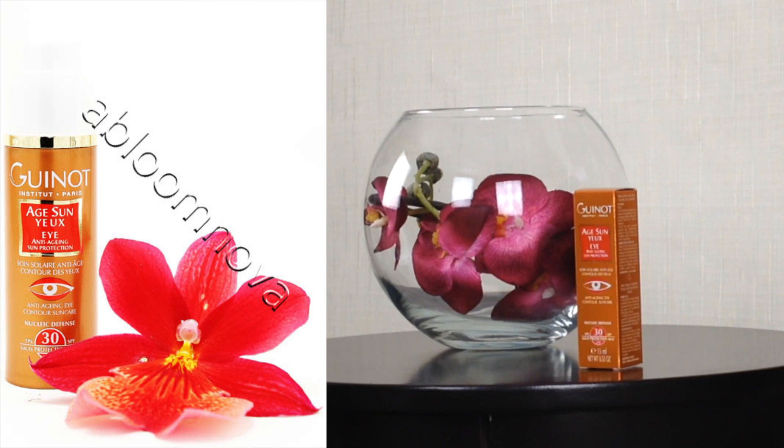Gino Age Sun Eye Cream SPF 30 is an innovative anti-aging cream for the delicate skin around the eyes. It is formulated with Gino's most advanced skin care technology which protects skin from damage and promotes skin cell growth.